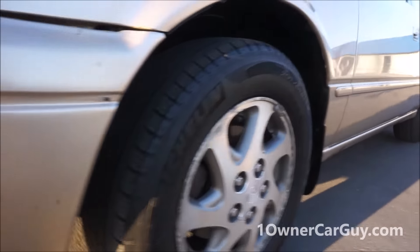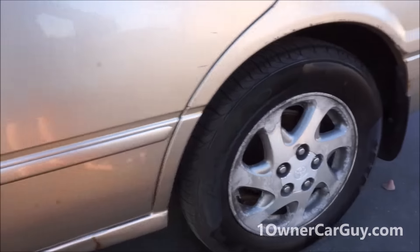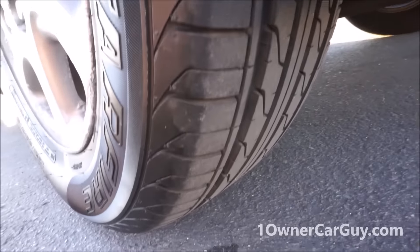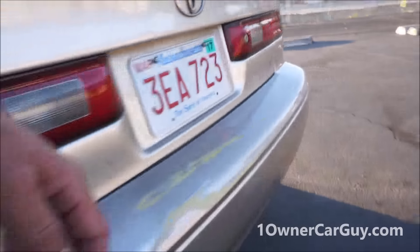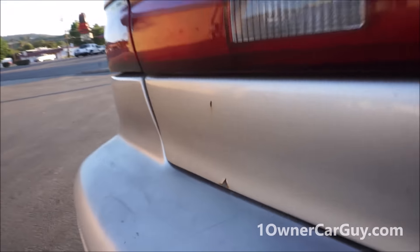The front tires are in decent shape — about 35% tread, they're Michelins, nice deal. On the other side we have Starfire RSC tires — they're brand new, he just put them on a while back. It is the XLE — there's a little mark and a chip there.